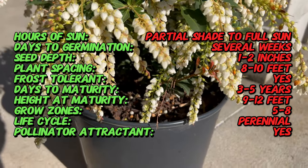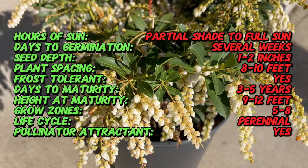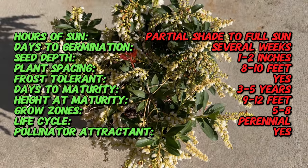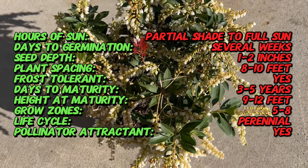Japanese Pieris is native to Eastern Asia, particularly Japan, Taiwan, and Eastern China. It has been cultivated for centuries in Japanese gardens and is prized for its ornamental value and cultural significance.